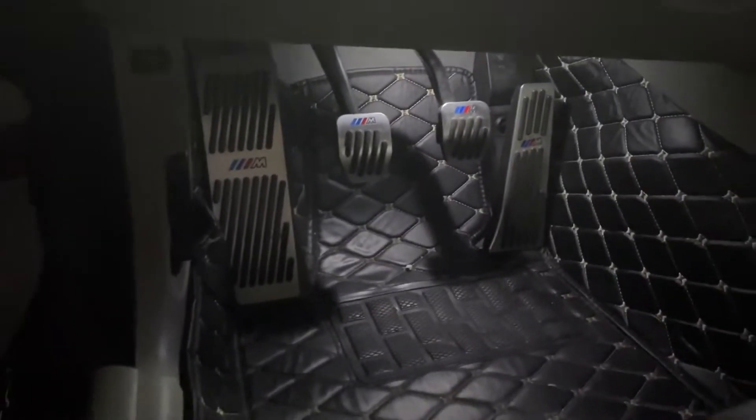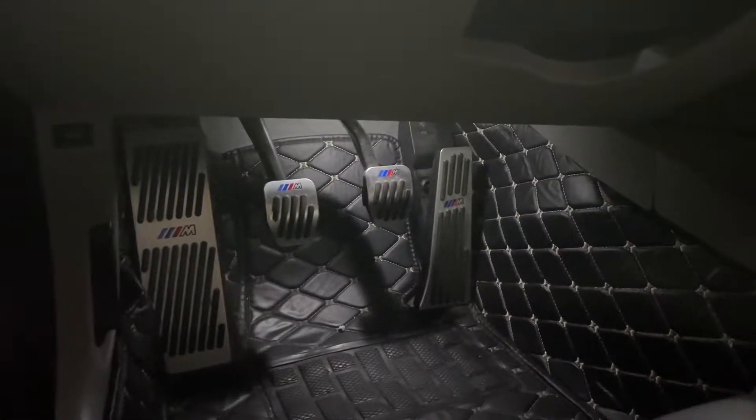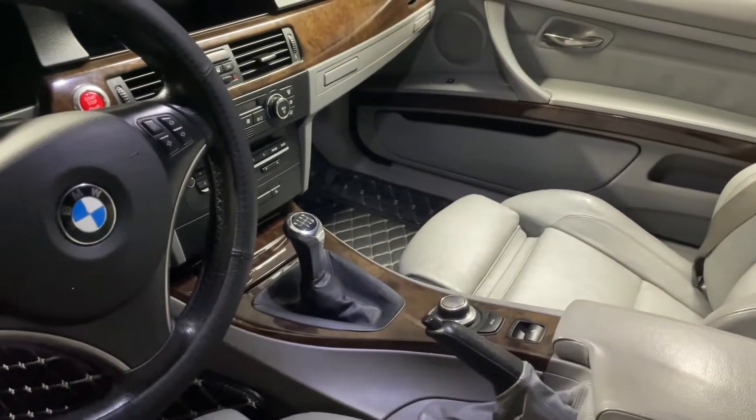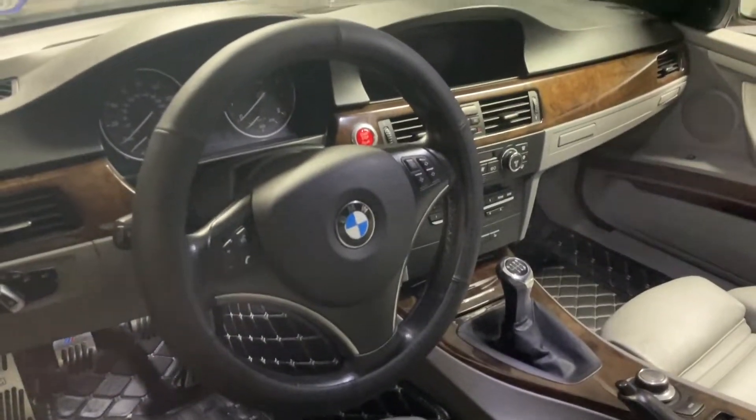Looks like it's got the M Sport package — I'm not sure if the previous owner added that, you all let me know. Never had an E92 before. I know there are a lot of mods for these things — a lot of cosmetic stuff. I want to do a different shift knob already, and I want to get a different steering wheel, maybe like an M Sport one.